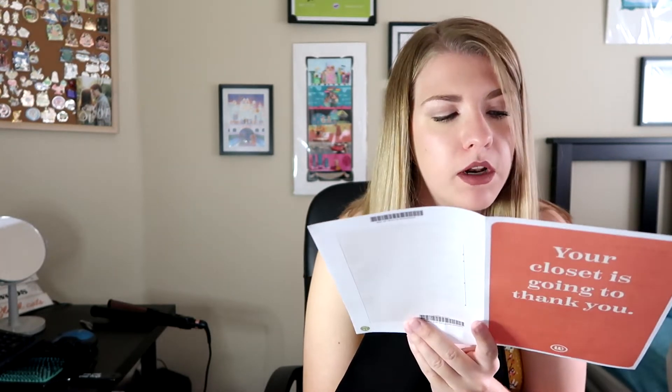If I were to keep everything in the box the total would be $302. The entire total is $403. The discount for buying the entire box is $80, and the styling fee is only $20. I did put that I want to try more of a going-out look, so we'll try things on and see how it looks.